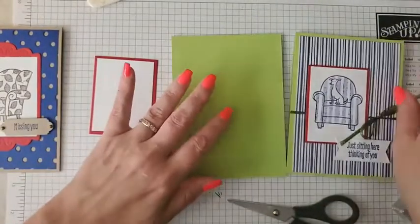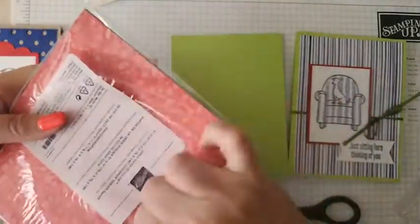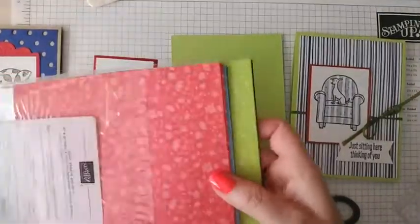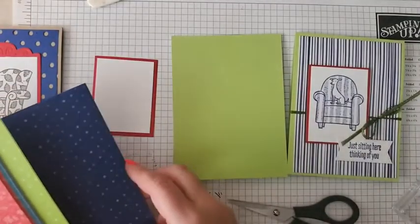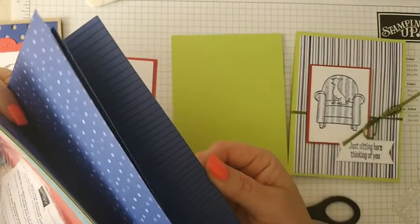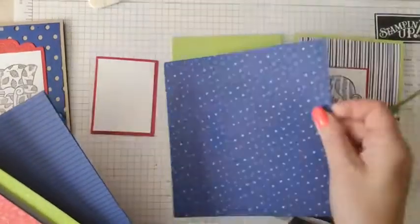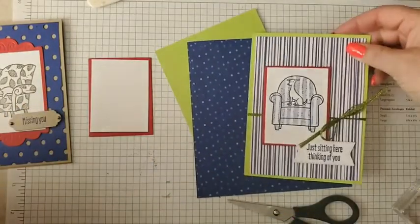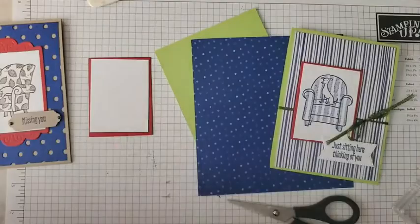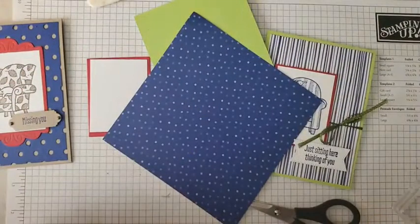Today I'm going to do something different and pull from our package of in-color designer series paper. If you get the starter kit, you'll get a whole package of this for free, which is an awesome deal. There are all kinds of different prints on here. I think I might go with the dots, just because the dog is going to be on stripes and the other paper has flowers and all kinds of things.